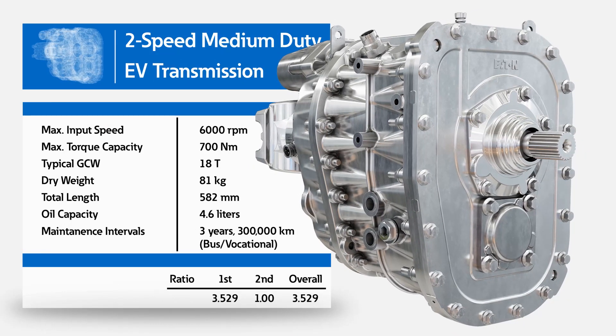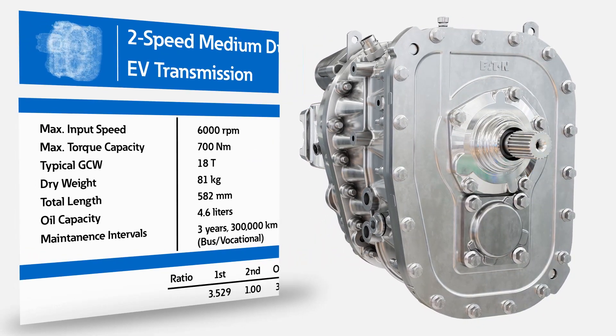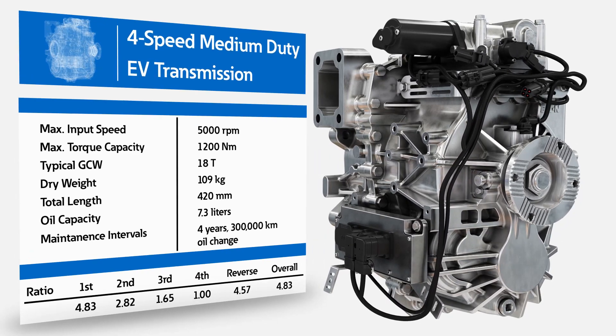Capable of handling from 18 to 43 tons with maximum input speeds of 5,000 to 6,000 rpm and torque capacities of 700 to 2,600 Nm.